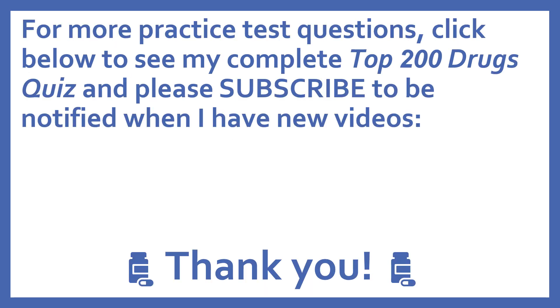For more practice test questions, click below to see my complete top 200 drugs quiz, and please subscribe to be notified when I have new videos. Thanks, I really appreciate it.